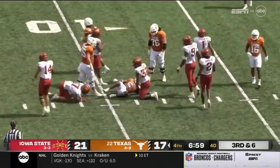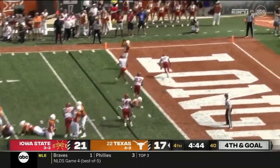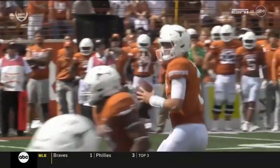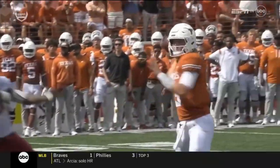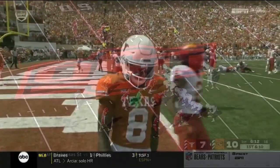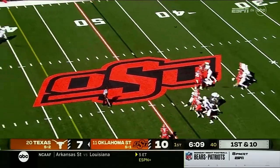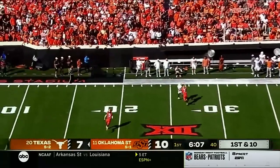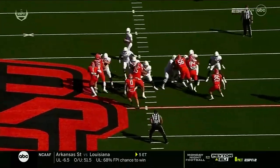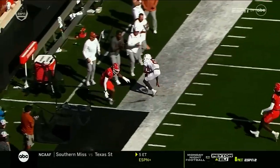Inside the 10, first and goal — Texas. Ewers into the end zone — touchdown, Worthy! Did that look easy? Yes it did. When you play defense like Iowa State, it gives you one-on-one matchups on the outside. Ewers gets leveled as he throws a deep ball, and it's on target — it's caught. He took it right on the chin. Max protection with only a two-receiver route, and an excellent route by Worthy gets behind the defense.